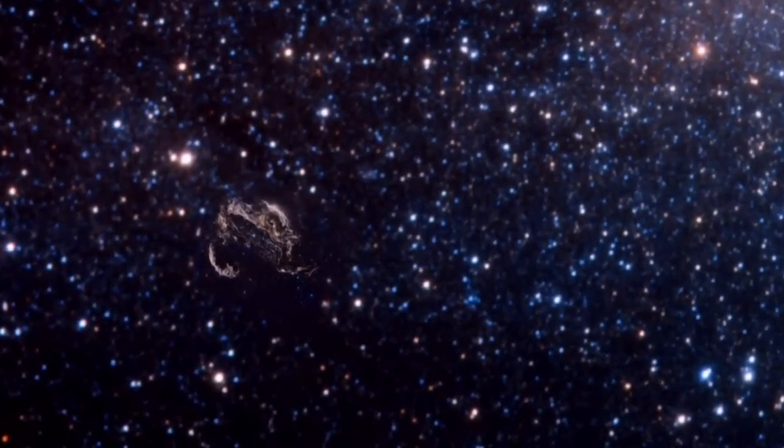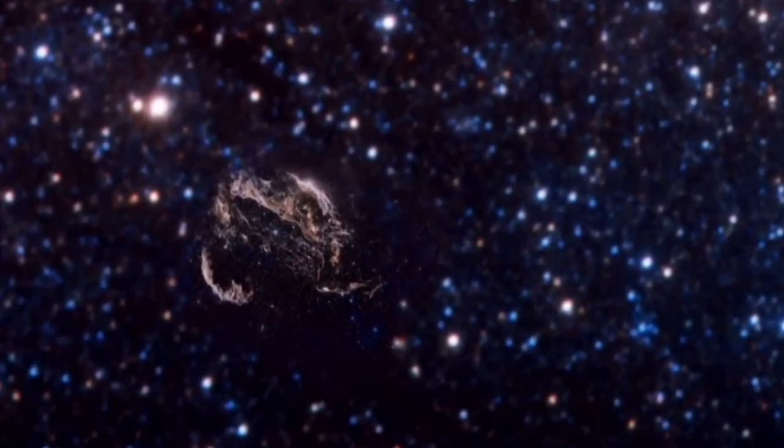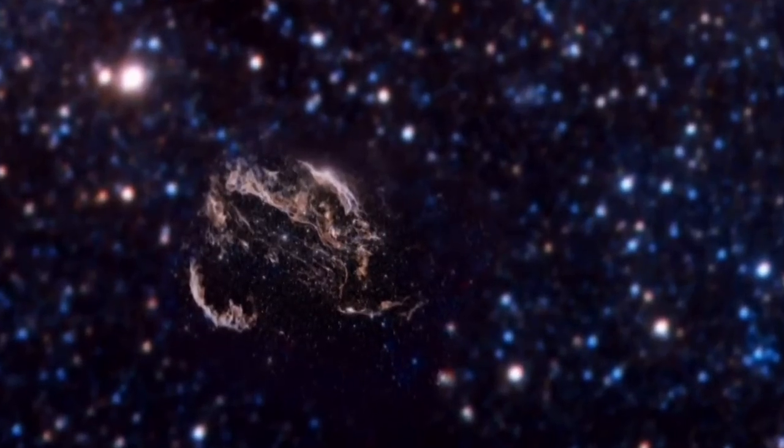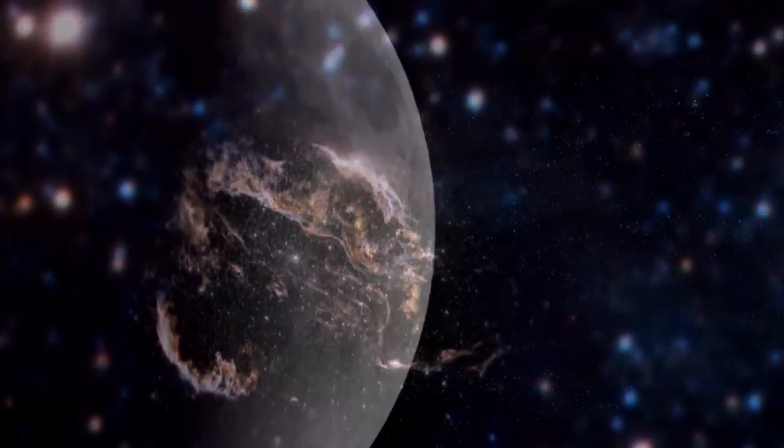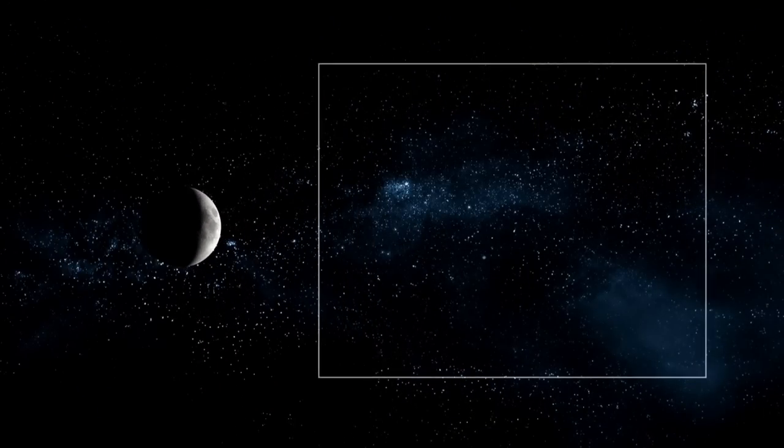Located at a distance of 1,500 light-years from Earth, the Veil Nebula, which is also known as Cygnus Loop, is one of the most spectacular supernova remnants in the sky. The entire shell spans some three degrees, corresponding to about six full moons.